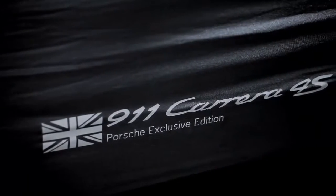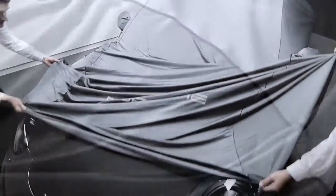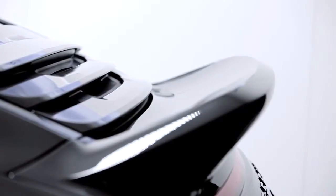This car that we are talking about is really a good example of British understatement. The UK Limited Edition is very specific, and it's also a world premiere — it's the first time that we have a special edition car going into a flagship dealer.